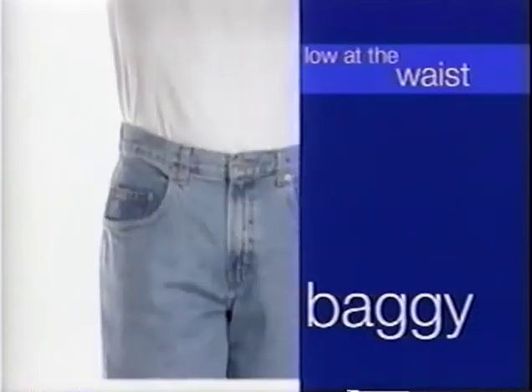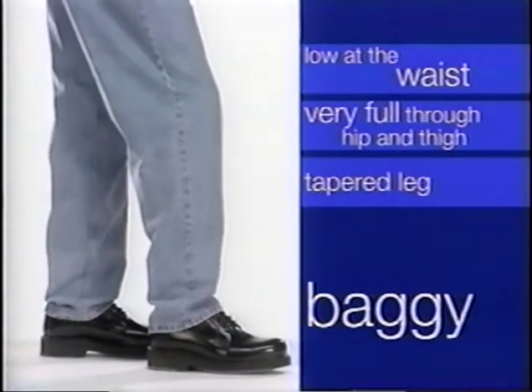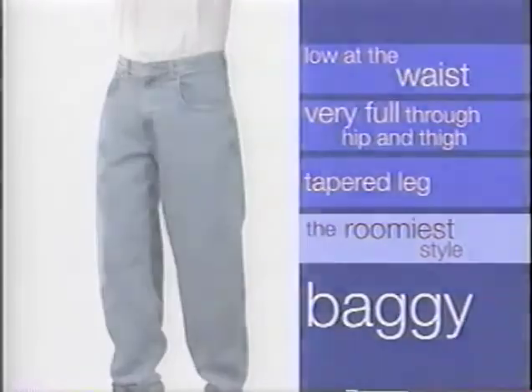Baggy. Baggy sits low at the waist and is very full through the hip and thigh. The leg is tapered to the ankle. Baggy is our roomiest style and is great for athletes or people who want a big, comfortable jean.